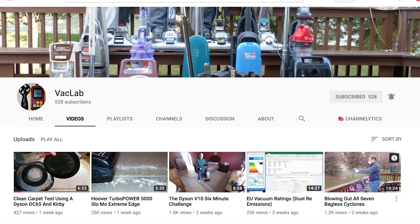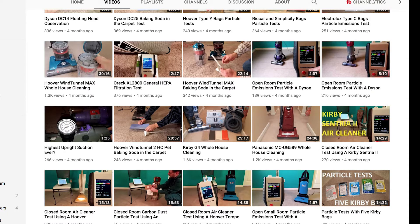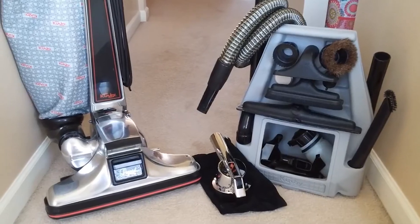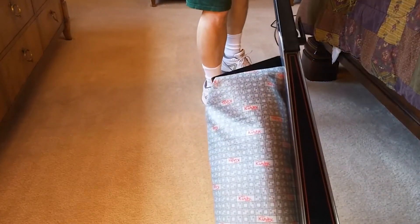Next up is VacLab on YouTube. I like VacLab's videos because he's very meticulous about his tests and measurements, and I learn a lot from him, and I think you will too, so be sure to subscribe below. He had another vote for the Kirby, particularly the Kirby Heritage 2 Legend, though he did note that it was just his favorite and not necessarily the best.